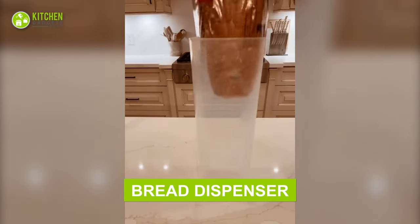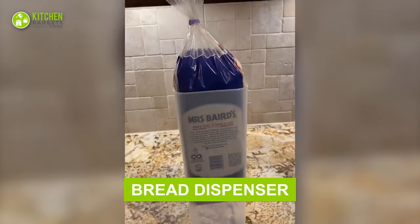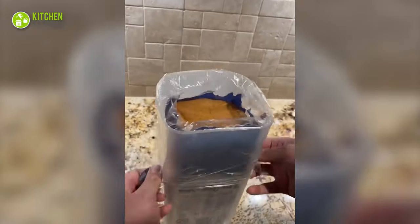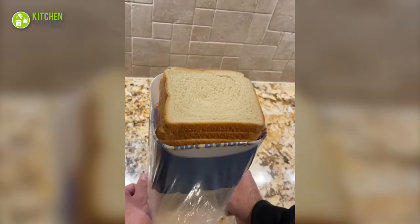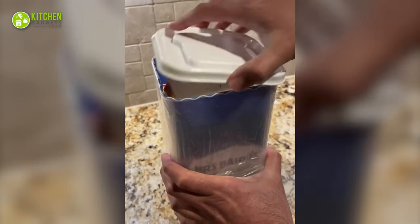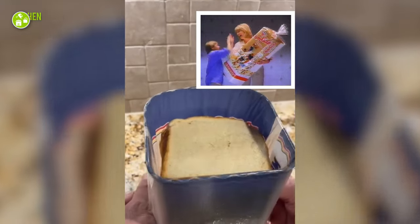Say no to crusty bread with this cool bread dispenser. This tall container is perfectly shaped to put a huge loaf of bread. Simply place bread wrapped in plastic inside it, pull out the plastic ends, and slide bread slices easily. Time to get your big loaf out!